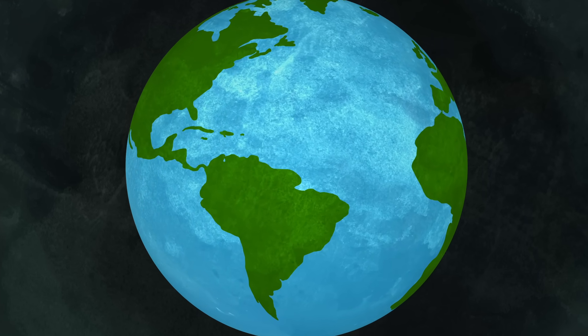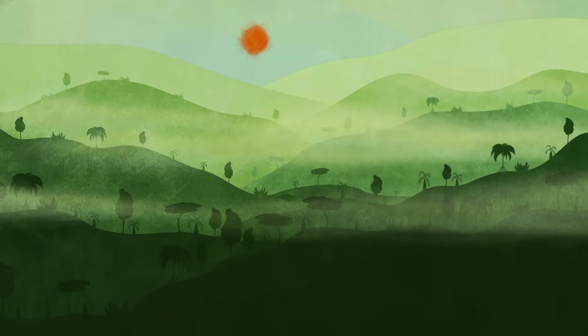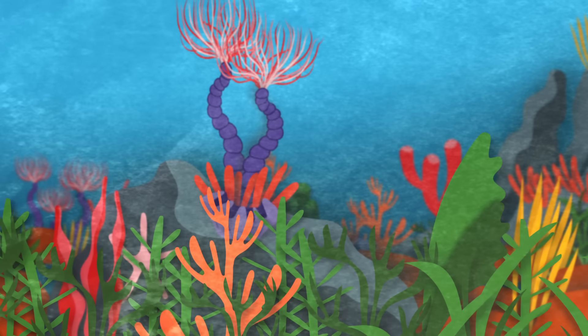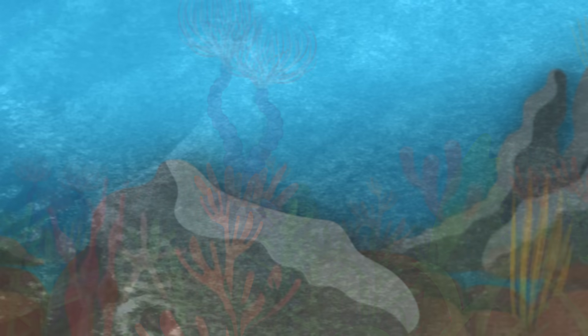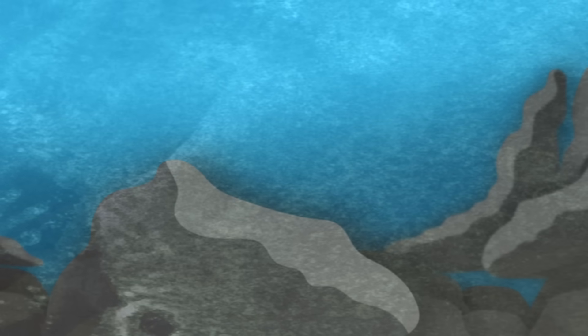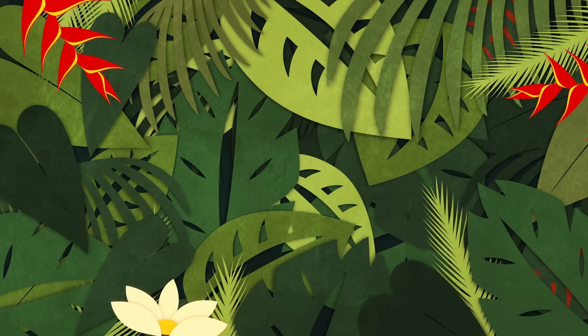Our planet's diverse, thriving ecosystems may seem like permanent fixtures, but they're actually vulnerable to collapse. Jungles can become deserts, and reefs can become lifeless rocks, even without cataclysmic events like volcanoes and asteroids. What makes one ecosystem strong and another weak in the face of change? The answer, to a large extent, is biodiversity.